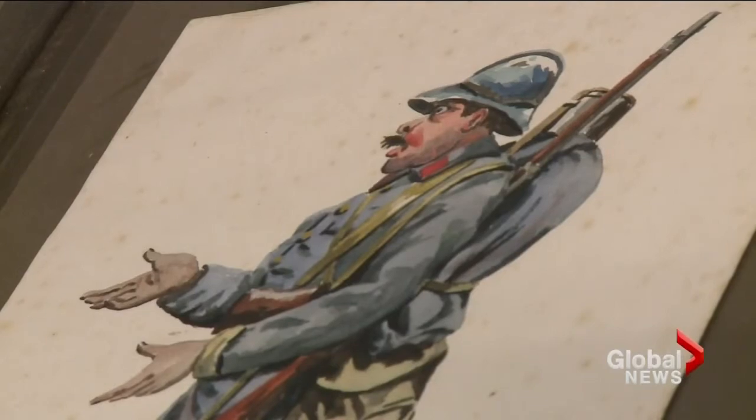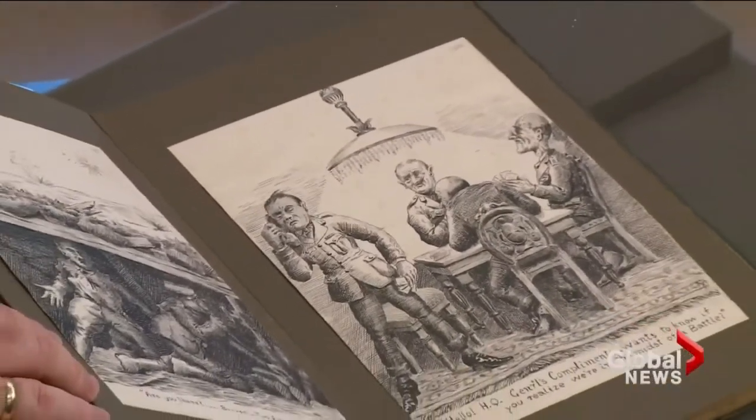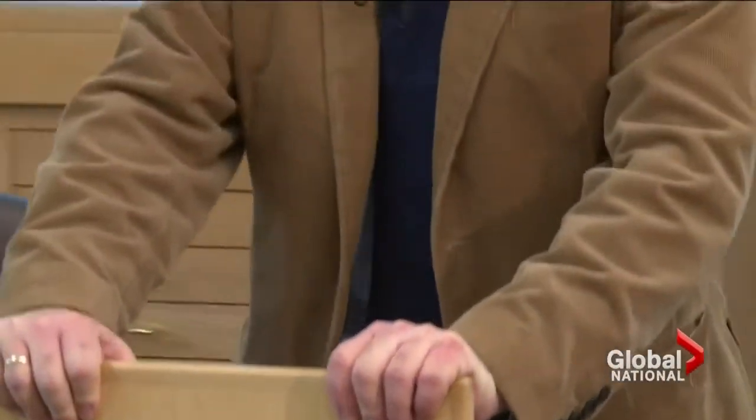It's worthy of an exhibition, open to the public next month. But until someone is able to link the initials with the artist, the mystery continues. Kylie Stanton, Global News, Victoria.